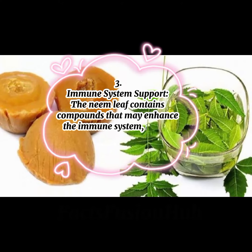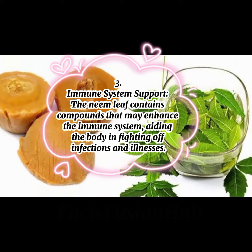3. Immune System Support: The neem leaf contains compounds that may enhance the immune system, aiding the body in fighting off infections and illnesses.